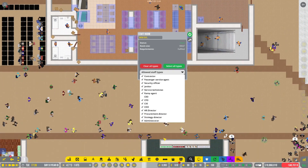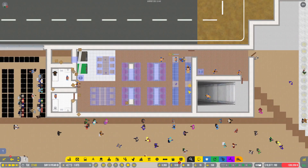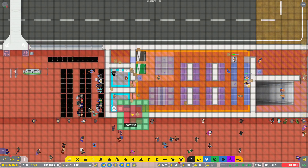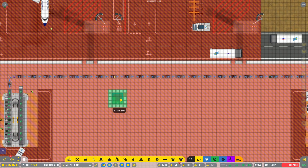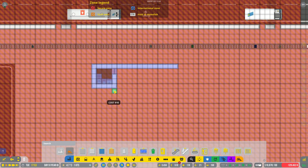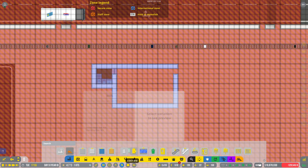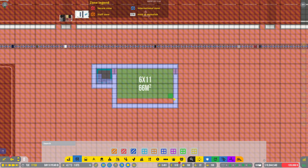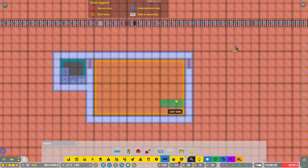I think we'll rule out any executives coming through here — same with the administrator, we're going to give them their own area. I'm going to drop down over here and do a bathroom down here, plus a small break area down on this level for all the ramp agents and service techs as well. Give them a place of their own down here where if they need to, they can duck in and use the bathroom without running sprints through the airport.